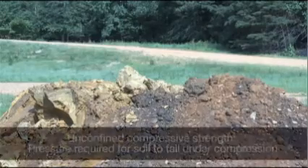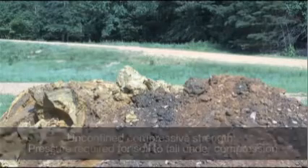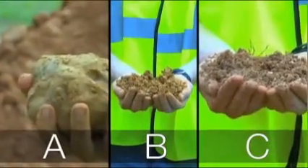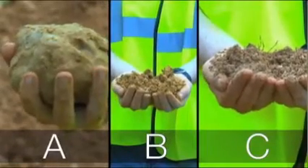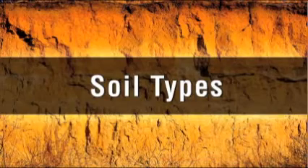OSHA uses a measurement called Unconfined Compressive Strength to classify each type of soil. This is the amount of pressure that will cause the soil to collapse, usually reported in units of tons per square foot. Soils can be classified as Type A, Type B, or Type C. Type A soil is the most stable soil in which to excavate, and Type C is the least stable. It's important to remember that a trench can be cut through more than one type of soil.